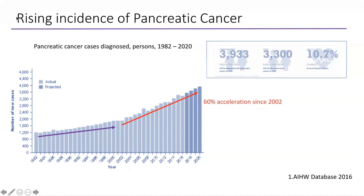In 2020, the Australian Department of Statistics released information showing that 3,933 patients were diagnosed with pancreatic cancer. The same year, up to 3,300 patients unfortunately passed away with pancreatic cancer. These are very sobering statistics.